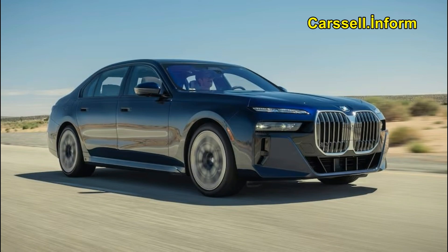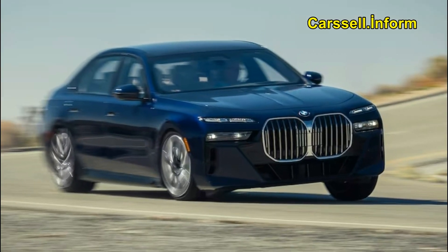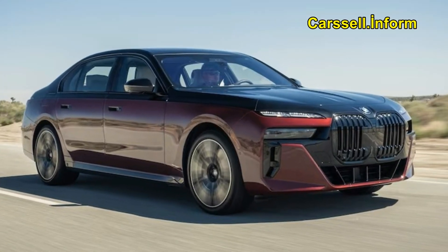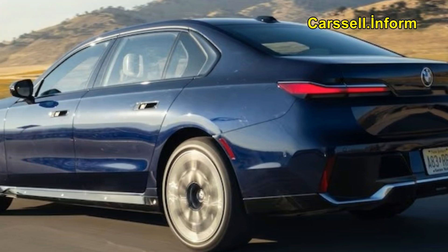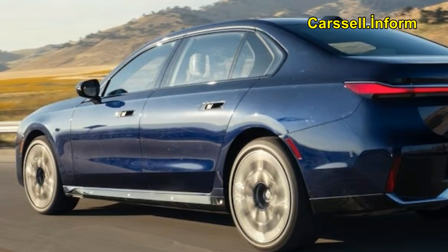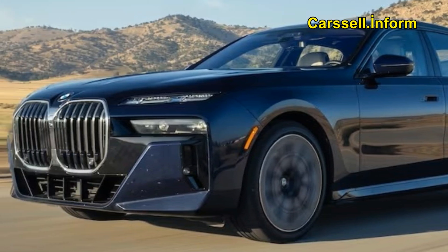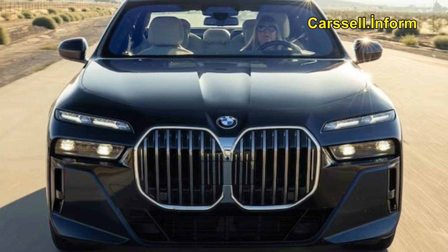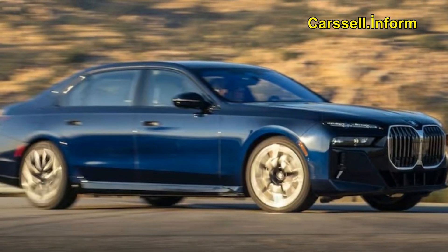The highlight in the rear is a fold-down 31.3-inch 8K screen integrated with Amazon Fire TV, complemented by two 5.5-inch screens in each door panel, pillow-clad headrests, a rear window shade, and more. This lavish setup, as eloquently put by guest judge Chris Theodore, embodies champagne wishes and caviar dreams—or, as he aptly describes it, wretched excess.